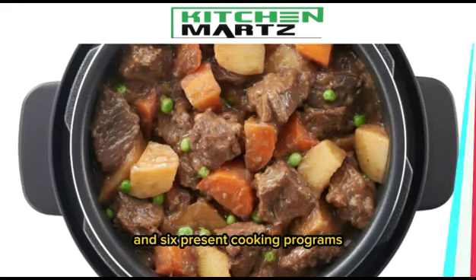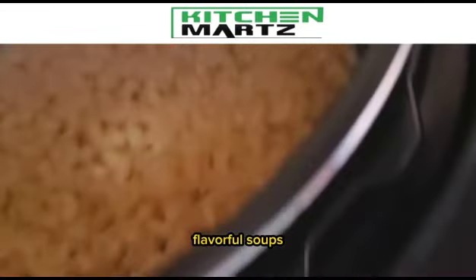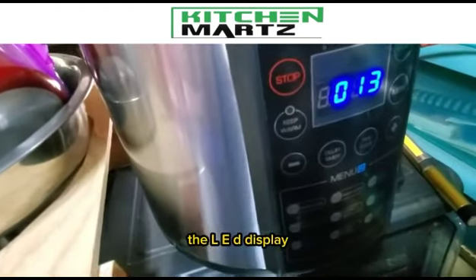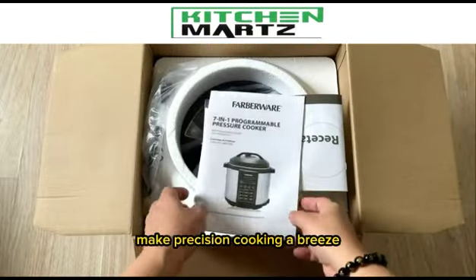With its powerful 1,000-watt heating element and 6 cooking programs, this pressure cooker will have you preparing perfect rice, flavorful soups, hearty stews, and nutritious vegetables in a fraction of the time. The LED display and digital control panel make precision cooking a breeze.